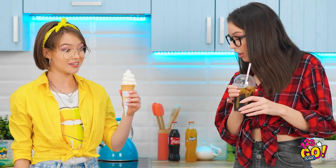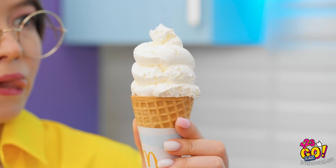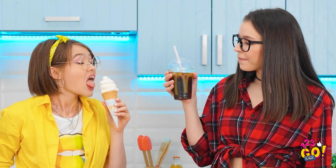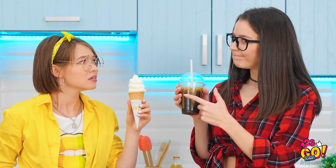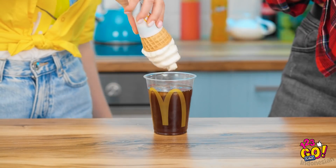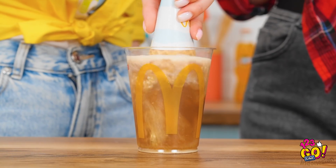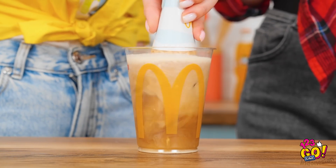Nona. Wah, cepet banget. Siap nyobain triknya. Lumayan dingin nih. Perlu diaduk ke sini. Celupin dulu. Seru banget deh. Es krimnya mulai larut — kelihatan banget krimnya. Tinggal icip deh. Hmm, lumayan seger kok.